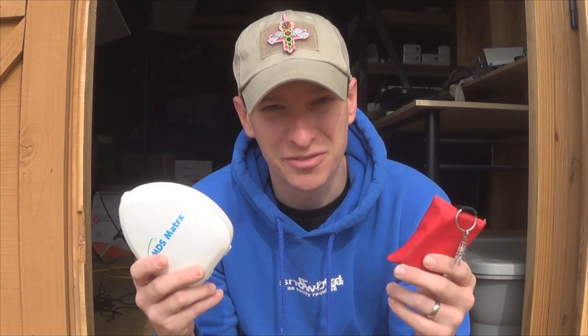Hey YouTube, welcome to another video from Skinny Medic. I want to do a quick video talking about CPR masks and CPR shields, whether or not you should have these in your first aid kit or even attached to your first aid kit like this one.